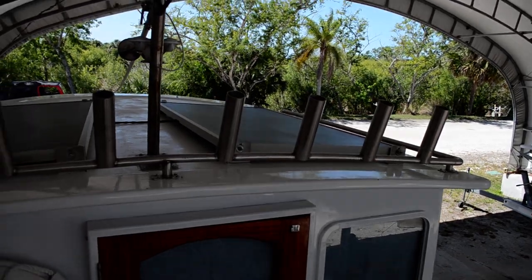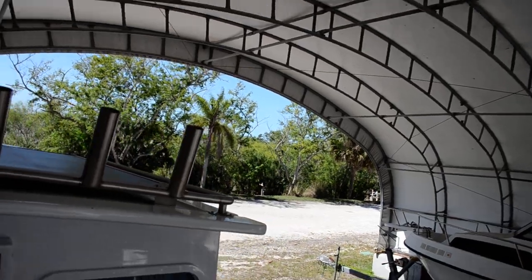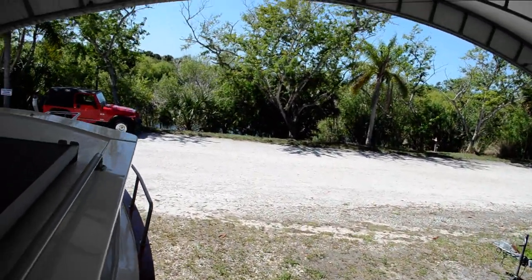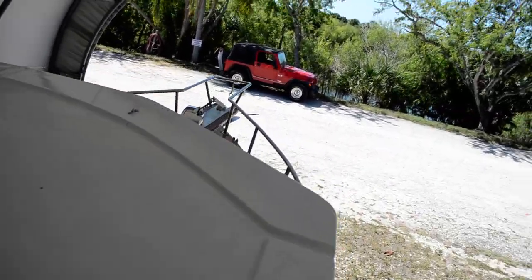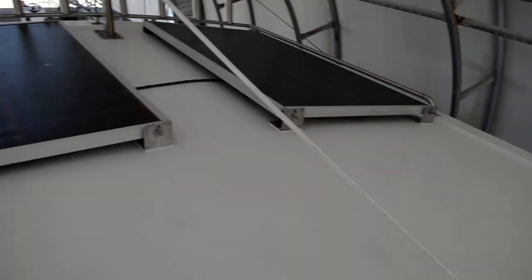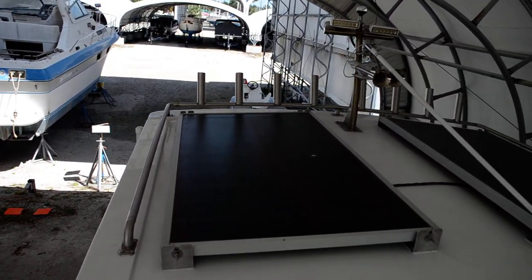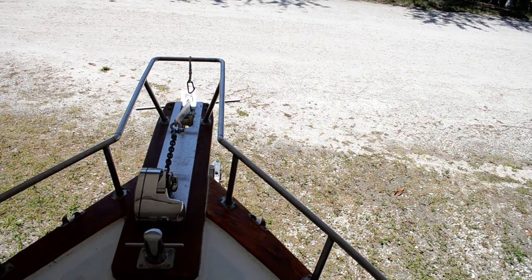There are two solar cells on the roof; they produce four amp hours each, and it goes into a solar control box which charges the house battery. Going up forward here — it's very easy to get around. If you notice the way I just came, there's a grab rail the whole length of the way. This is a bow pulpit right here.